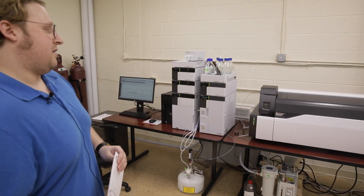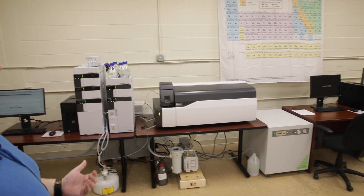Moving to this area, we have our LC-MS triple quad. This is our heavy duty piece of equipment that ensures the product is free of pesticides and safe for patients to use.